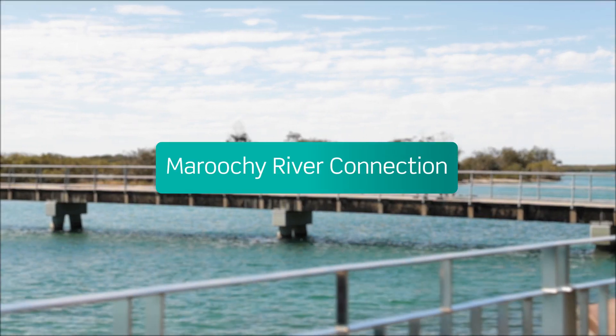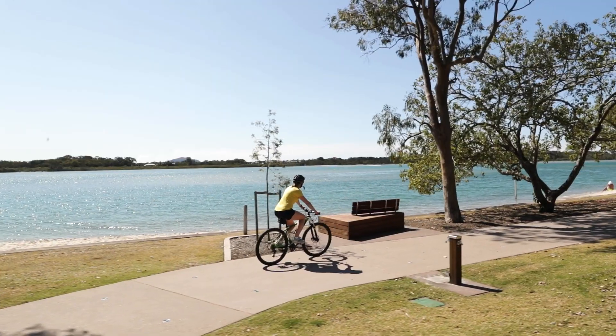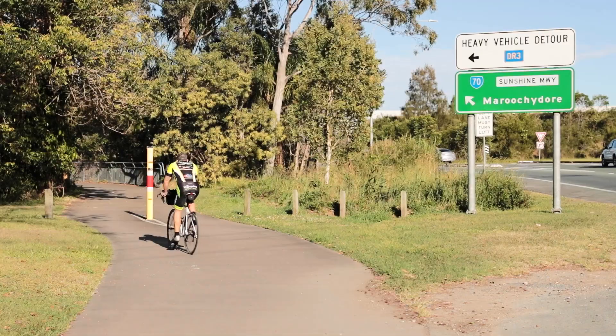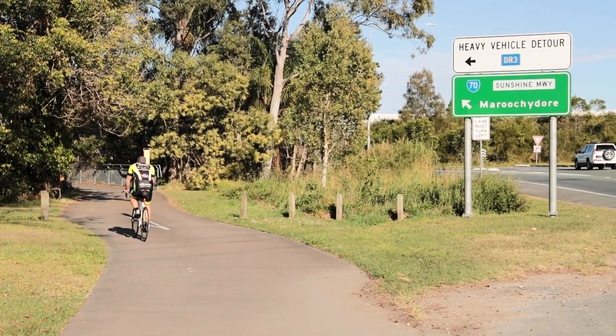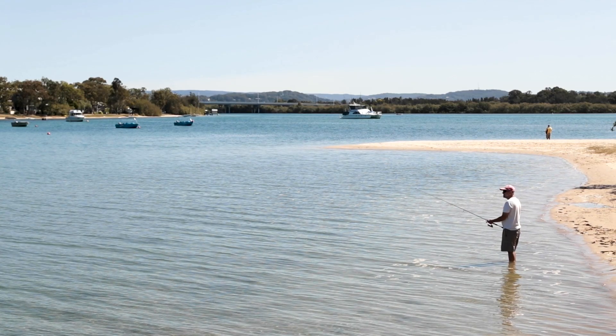This section of the coastal pathway is known as the Maroochy River Connection, which stretches from Mudjimba to Cotton Tree. It is around 12 kilometres of mostly flat pathway with some on-road navigation. This stretch moves away from the coastline for a few kilometres before moving back to the coastline of Maroochy River.